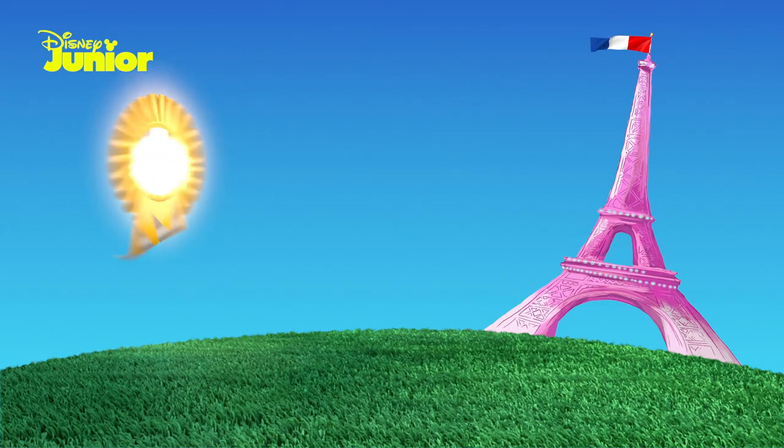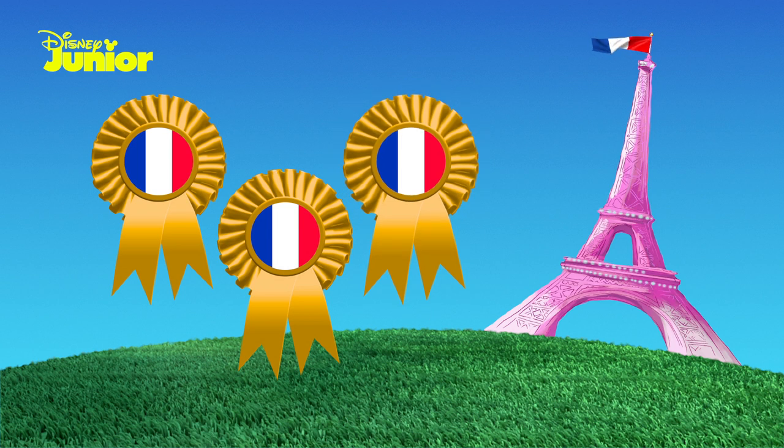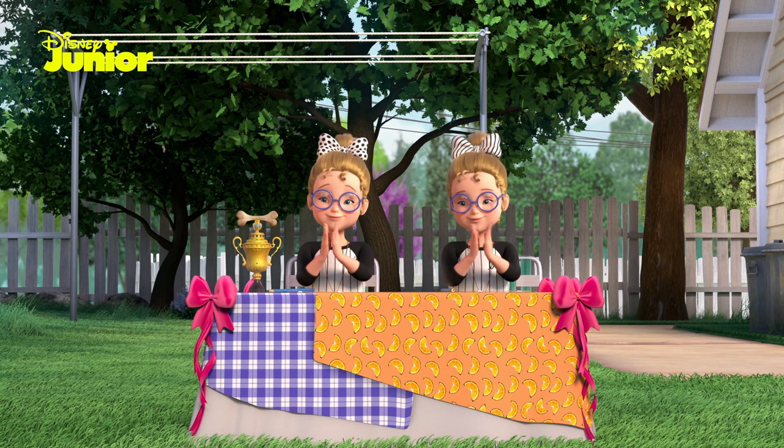We'll work on it. S'il vous plaît. Well done. One, two, three — un, deux, trois. You've just earned your third Fancy Nancy Clancy French rosette.